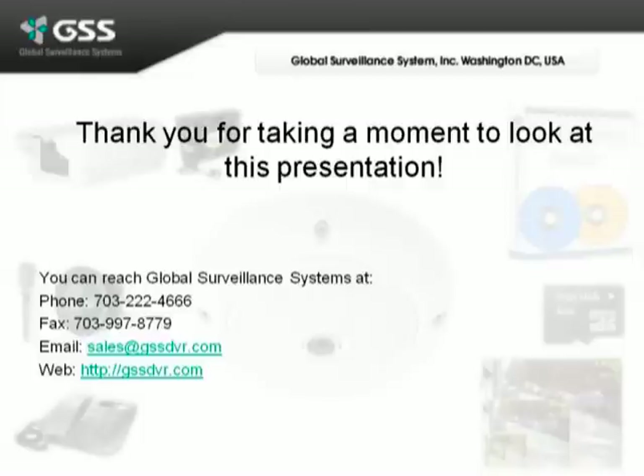Thank you for taking a moment to look at this presentation. If you have any questions, please call Global Surveillance Systems at 703-222-4666 or email sales at gssdvr.com. Thank you.